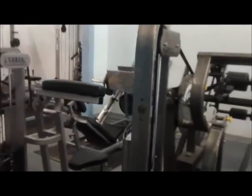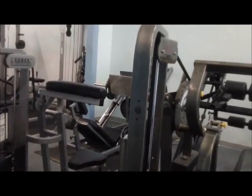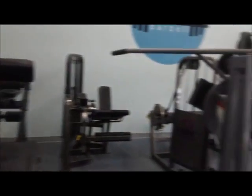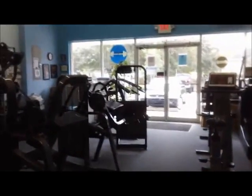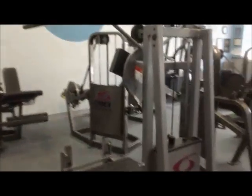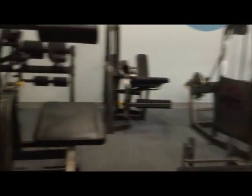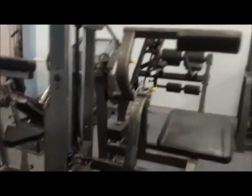We have a full circuit of Cybex VR2 selectorized equipment — there's one piece for every major muscle group. If you're just looking to circuit train and get a full body workout on your own, you could start with the leg press, go up the wall to the leg extension, leg curl, chest press, row, rear delt, shoulder press, Cybex curl, Cybex extension, and rotary hip, where you could do a number of exercises: hip adduction, abduction, flexion, and extension.